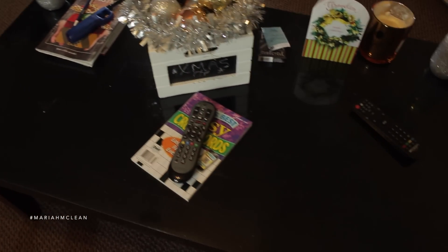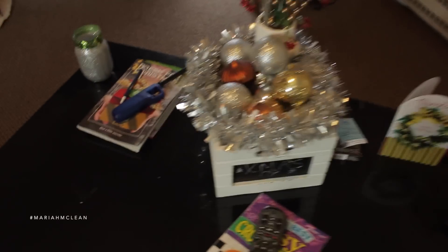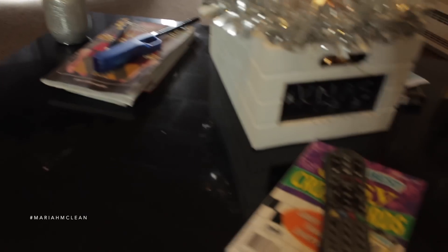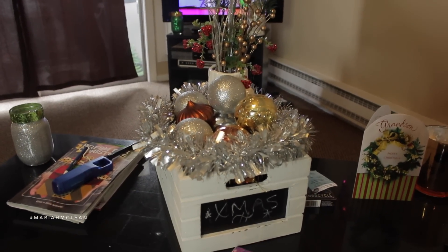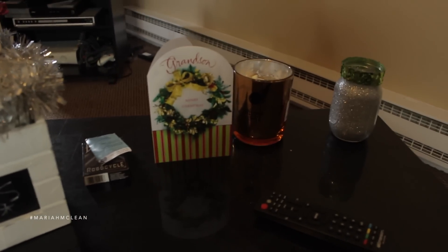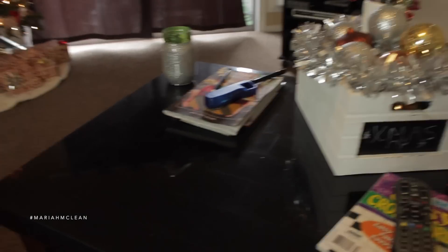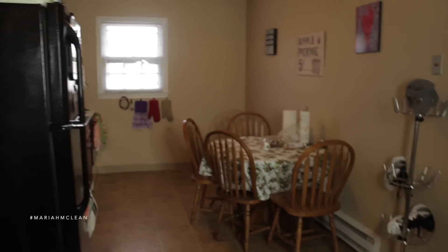Our coffee table we actually got off Craigslist, so I'm not sure where it's from. We just have some magazines, crossword puzzles, a little Christmas decor piece I made — linked below — a candle, a card from Adam's grandma, and just random coffee table stuff.